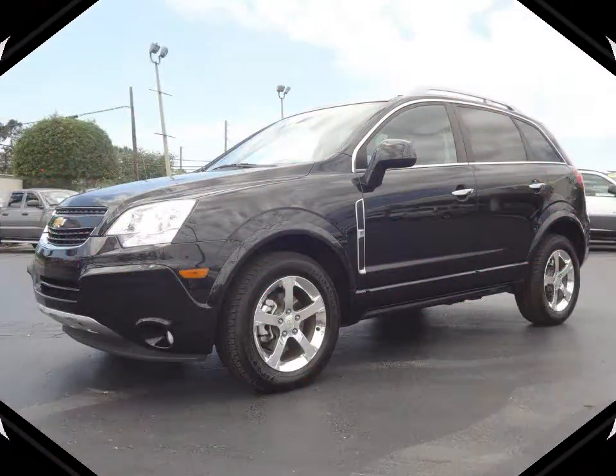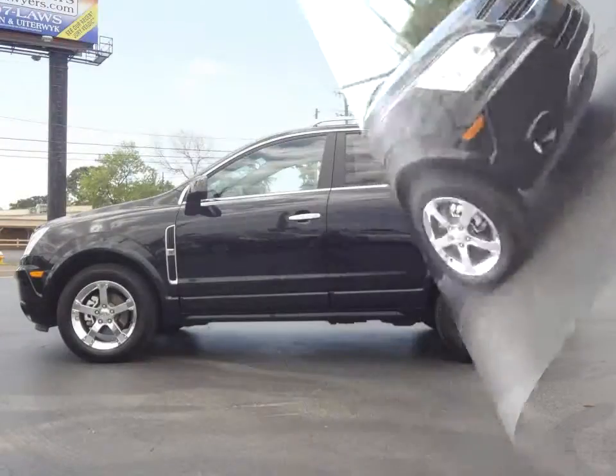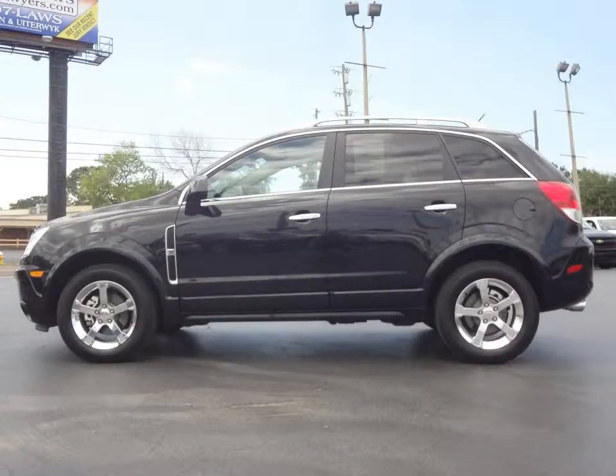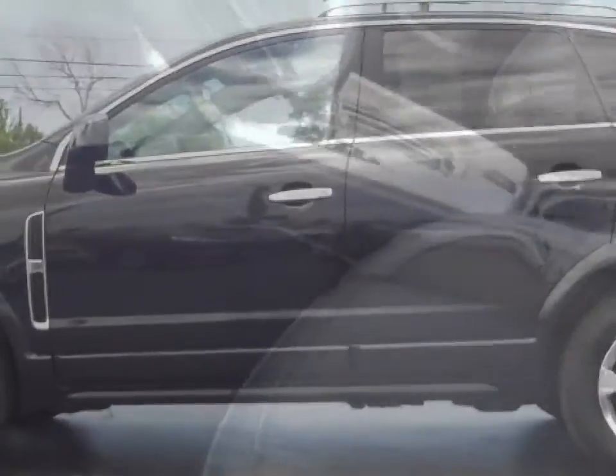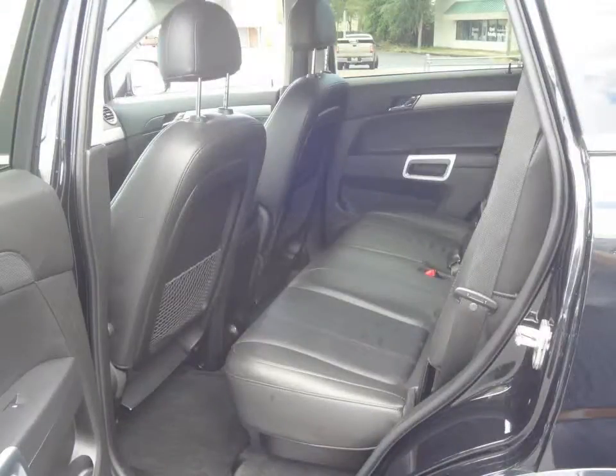Furman Chevrolet of Tarpon Springs with a 2012 Chevrolet Captiva Sport. This vehicle's got a six-cylinder with an automatic transmission. Clean Carfax, no accidents or damage reported, and this is a one-owner vehicle.